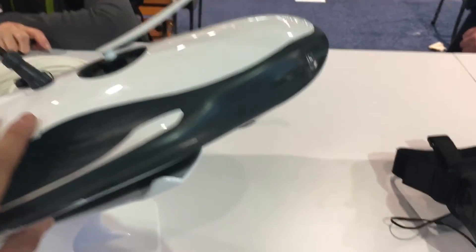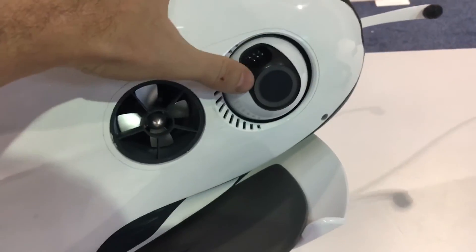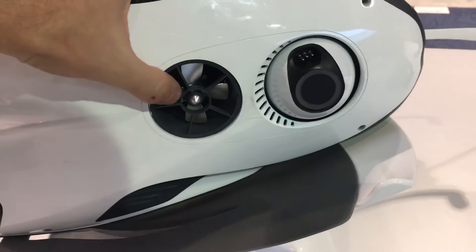If we take a look at the bottom here — it's a little bit heavy — you can see this little device here is a fish finder, and here's another little impeller for maneuvering in the water.